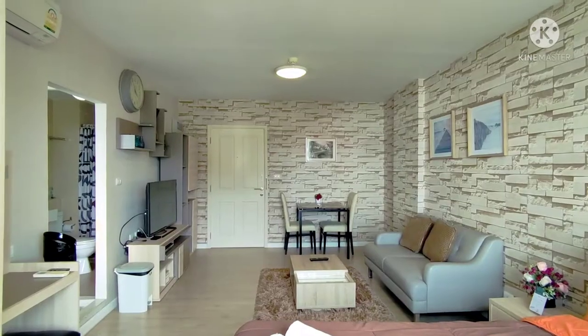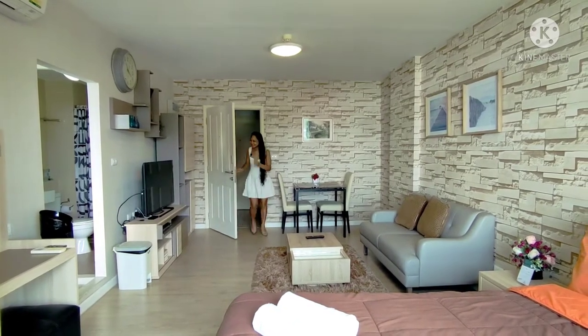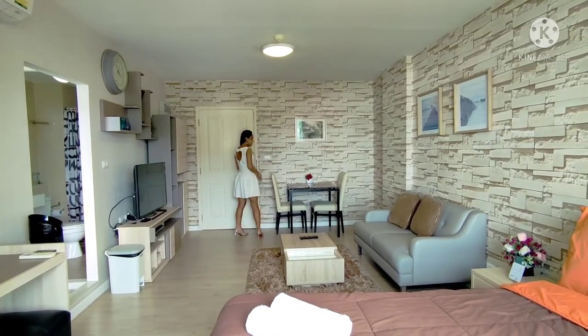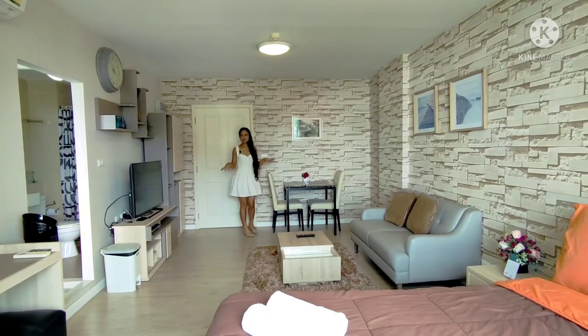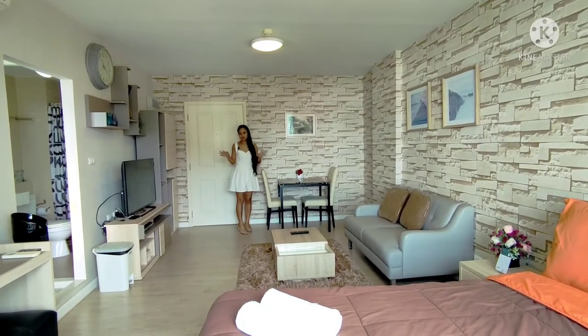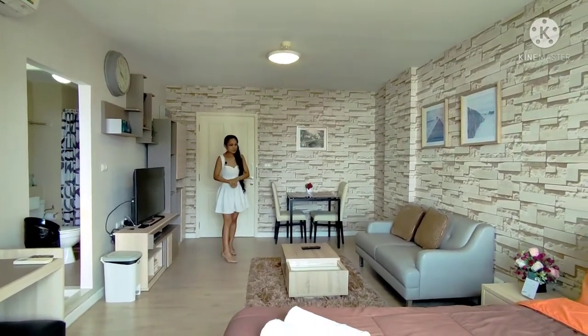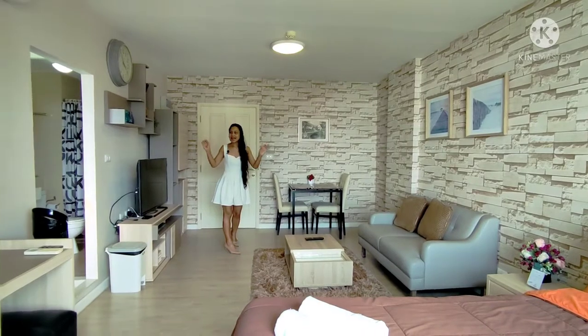Knock knock knock — anybody home? Hi guys, me again. So this is the studio condo, it's about 30, 31, 32 square meters. They're all about the same size and it's exactly the same layout.